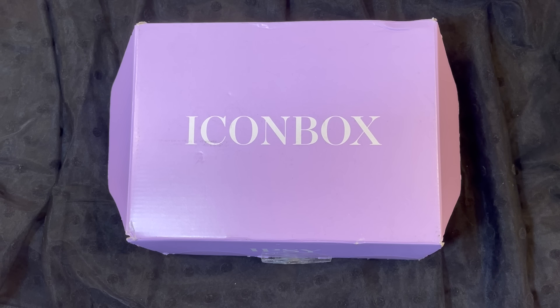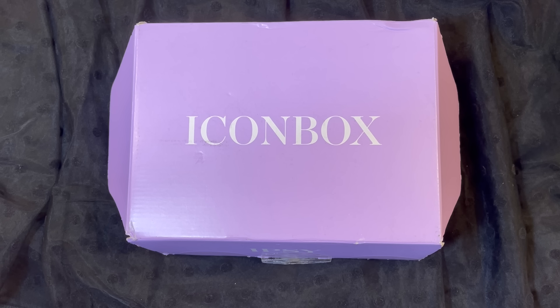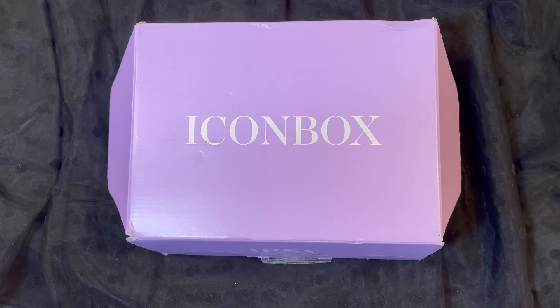Hi everyone and welcome to my channel. I am Make It Up Supergirl. Today I'm super excited to share with you my icon box from Ipsy for February 2024. So if this interests you, please keep watching and don't forget to give me a thumbs up, subscribe to my channel, and don't forget to tickle that cute little bell down below to be notified of all my new content.